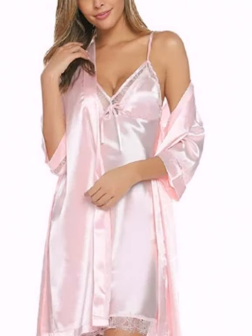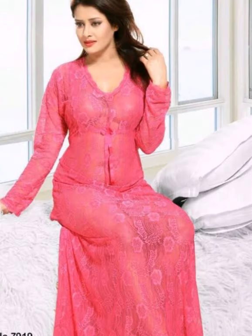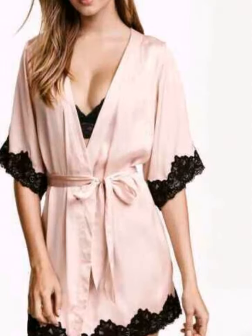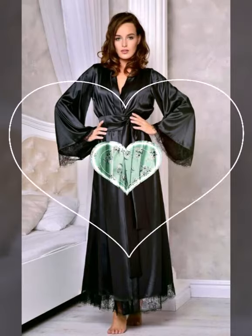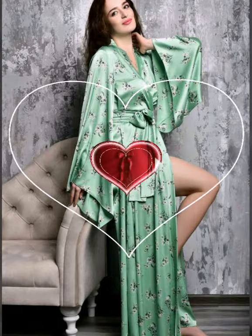Those who have not yet subscribed to our channel Kodak Fashion, please subscribe and press the bell icon so that notifications reach you. In the comments, please tell us how you like all the bridal night wear shown.